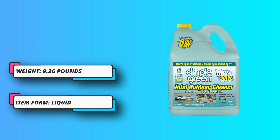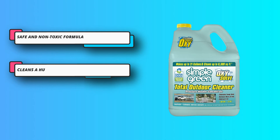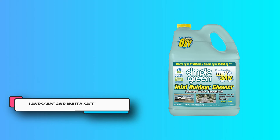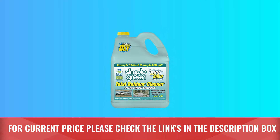It works by lifting dirt and stains from a variety of sources, including mold, mildew, moss, and algae. It uses peroxide to brighten and renew surfaces, which is much safer than bleach. For current price, please check the links in the description box.